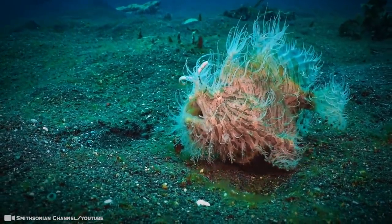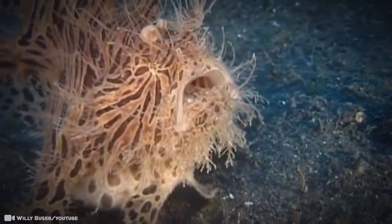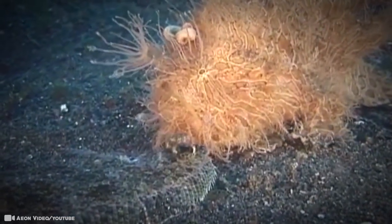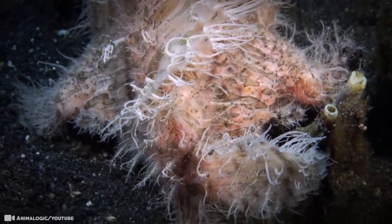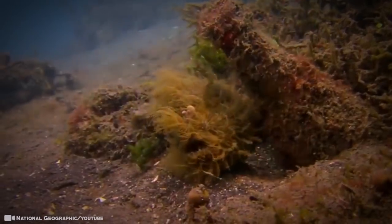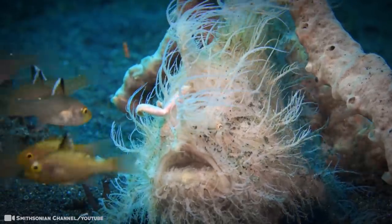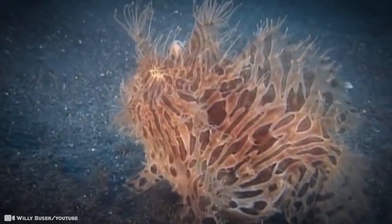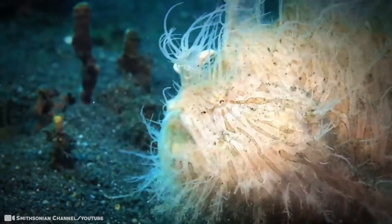The hairy frogfish's rod is a modified first dorsal spine, movable like a lure. When prey approaches, it'll move its lure to tempt it. If that doesn't work, the frogfish will gently crawl towards its prey and carefully orient itself facing its victim — and then, snap! As soon as the prey is within one body length, it'll strike with lightning speed in the striking zone. Hairy frogfish are also great at camouflaging, mimicking the colors of seaweed. They jump by sucking in water through the mouth and shooting it in airstreams behind them — truly jet-propelled.